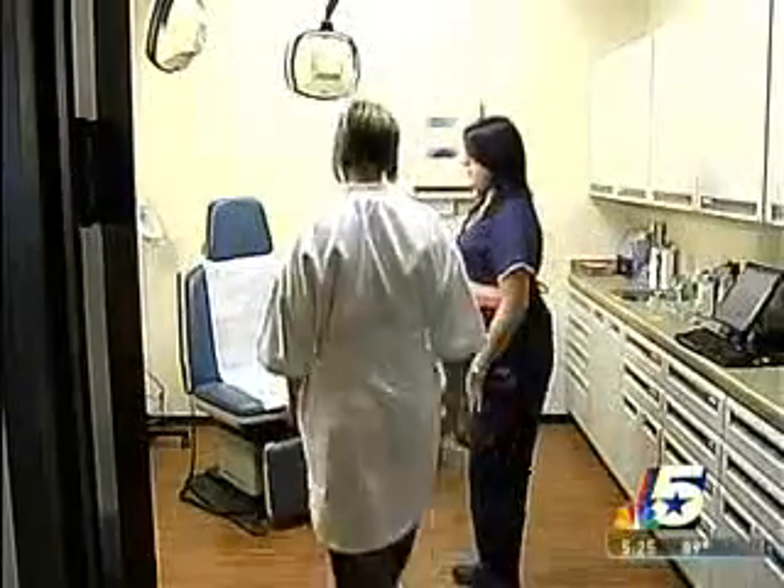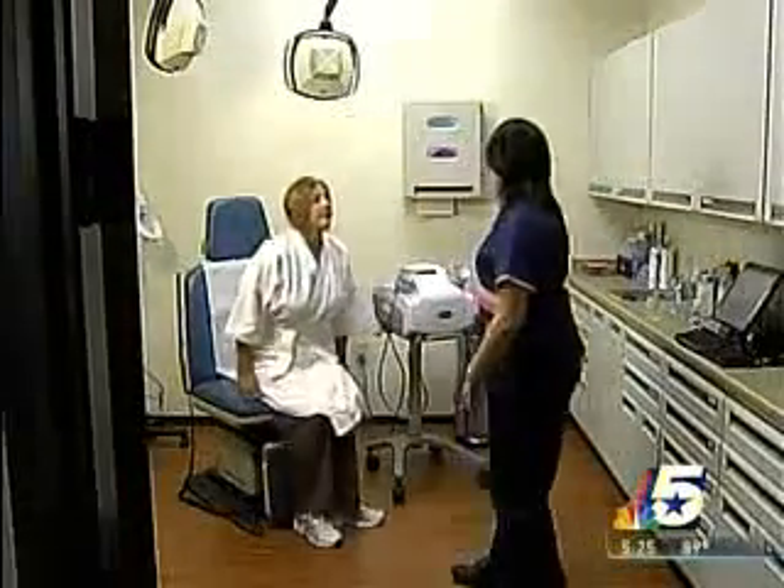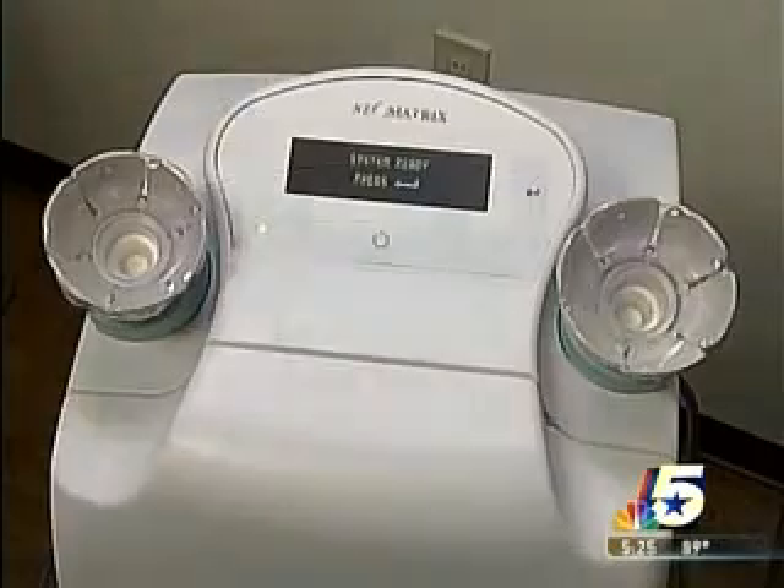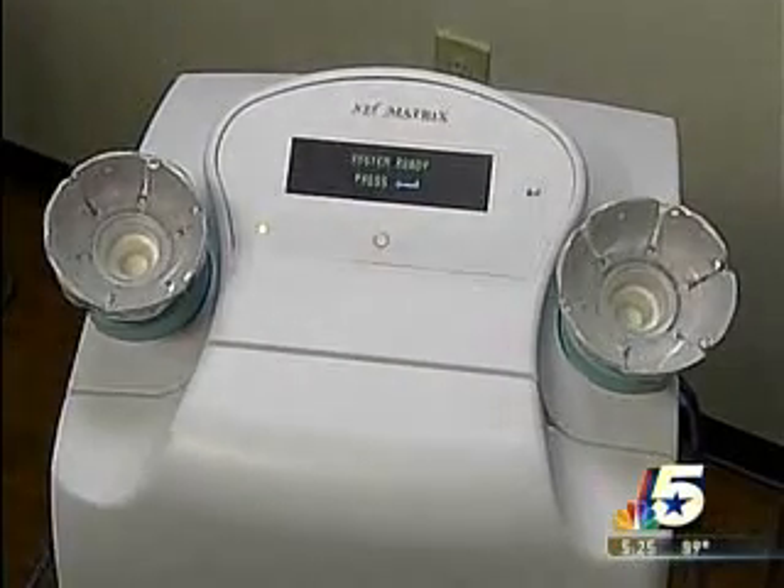Charlotte Duncan is 30, but breast cancer is top of mind. It took her sister's life — she actually passed away 11 years ago at the age of 30. Charlotte has had mammograms, but is trying the new Halo breast pap test to find out her risk factors.